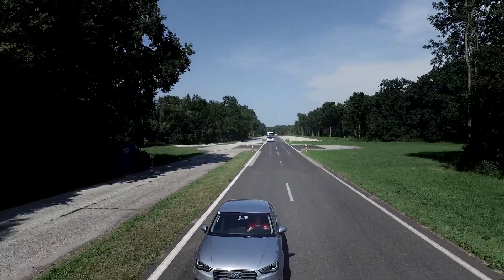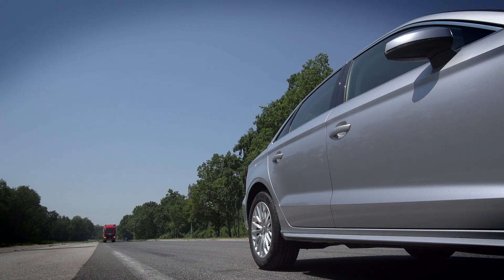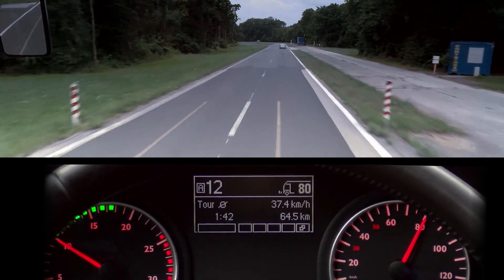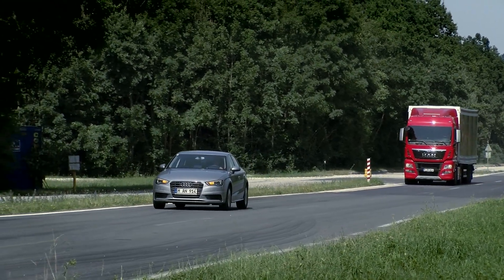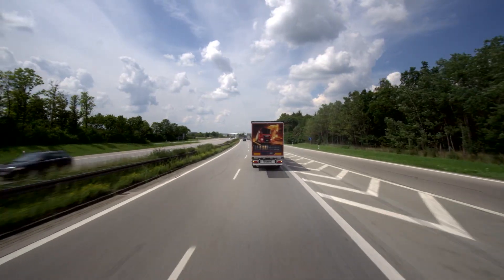If there is a risk of a rear-end collision with traffic ahead or a stationary vehicle, the driver receives an initial warning. A flashing warning symbol appears on the dashboard, a loud warning tone sounds, and the radio and hands-free system are muted. The engine torque is reduced and the brake lights come on to warn traffic behind.